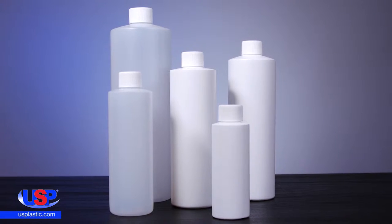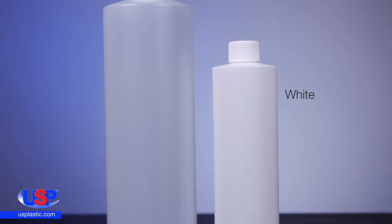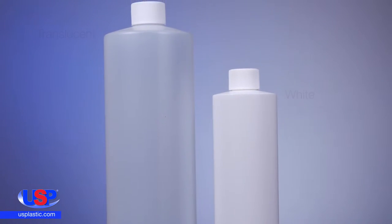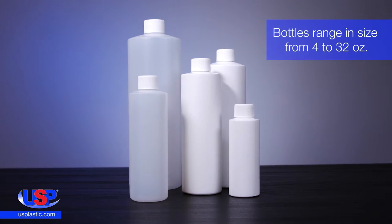Our cylindrical sample bottles are made with a high-density polyethylene and are available in both white and translucent. Bottles range in size from four ounces to 32 ounces and feature good chemical resistance.